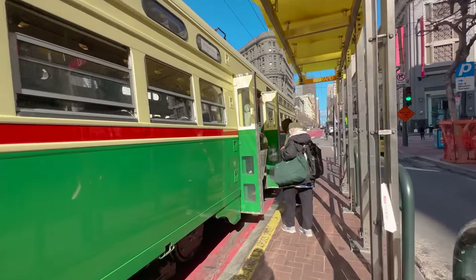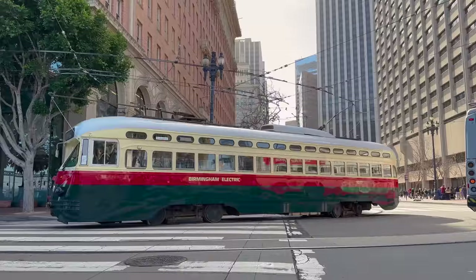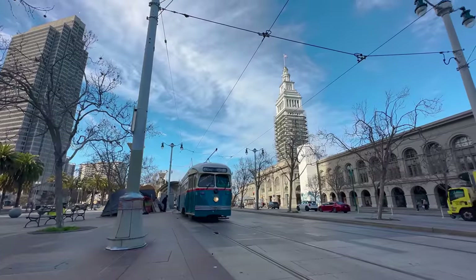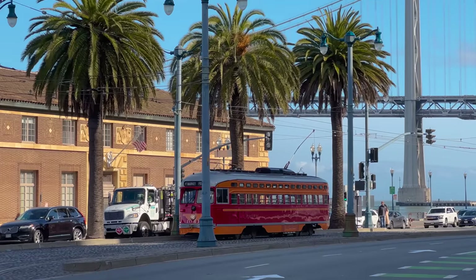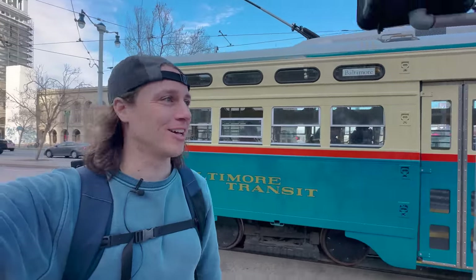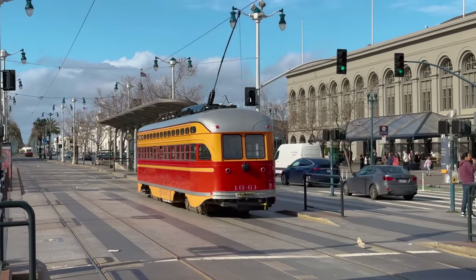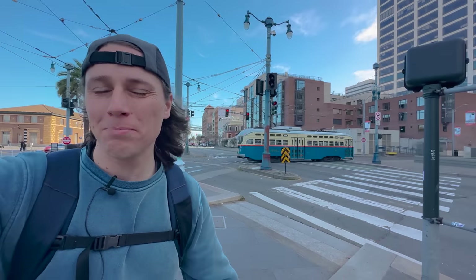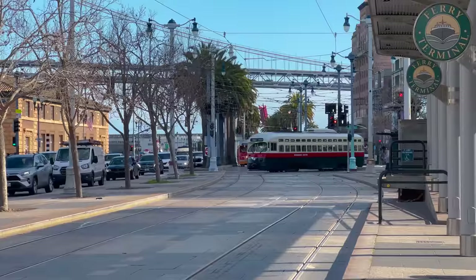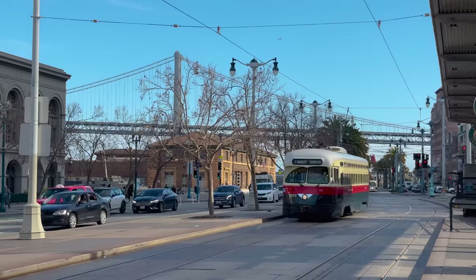Despite being heritage streetcars, these beauties run 20 hours a day, seven days a week — pretty good service for a historic streetcar. The vehicles are restored 1930s streetcars from San Francisco and some other cities. The cars are painted in different liveries representing those different cities. Having streetcars in their historic liveries is so much nicer in a city than just a fleet of buses. They're kept in fantastic condition, and while they maybe aren't as fun to ride as the cable cars, it's still pretty special that a city maintains and operates them daily.